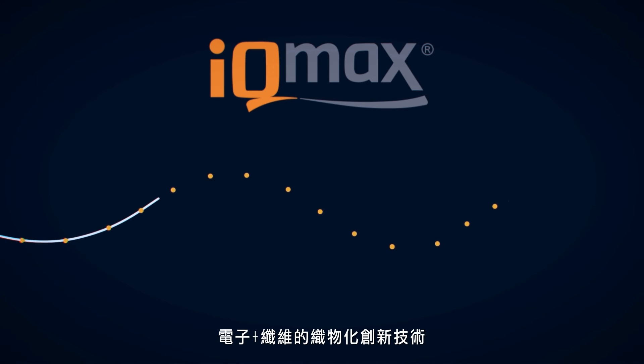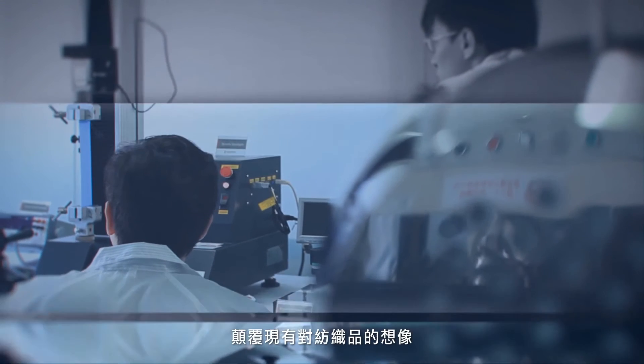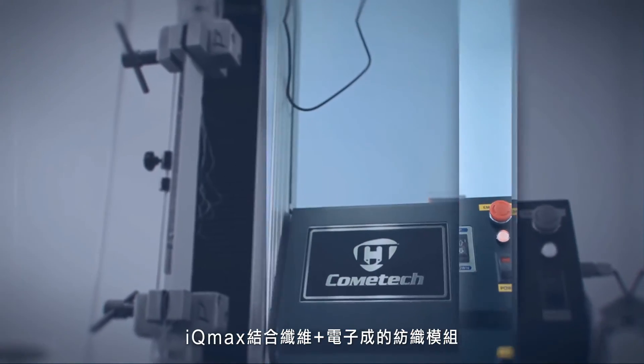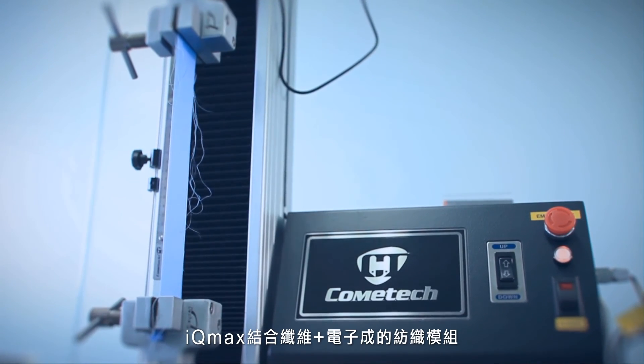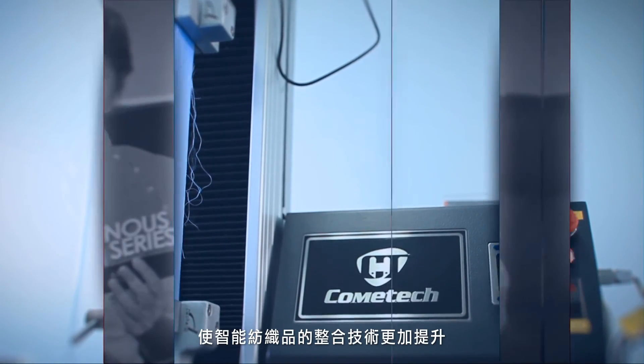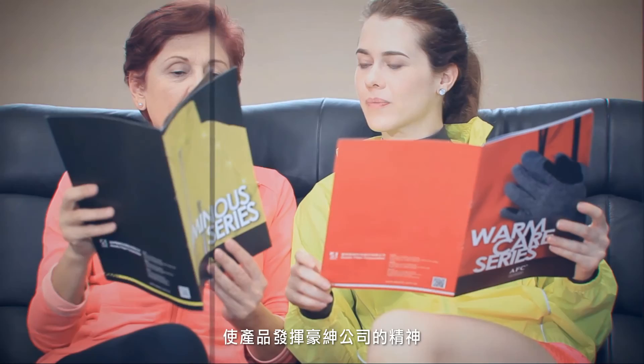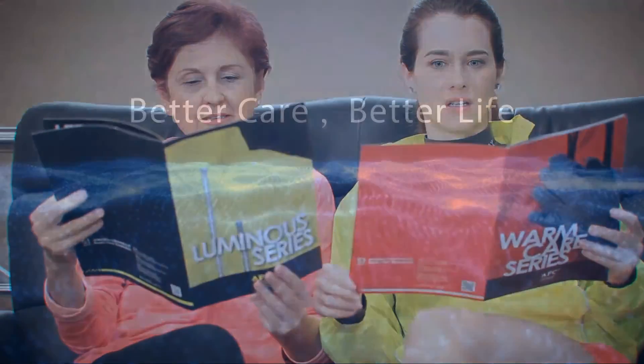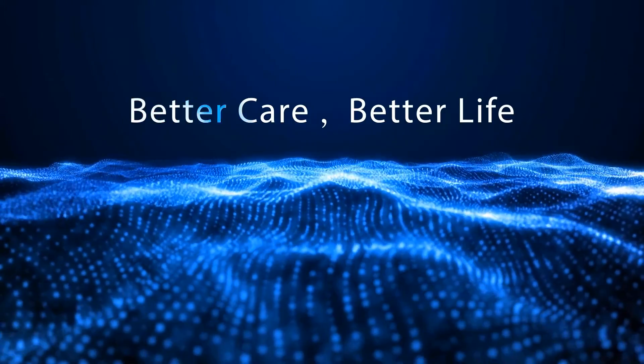By integrating IQmax electronic cutting-edge technology and fiber, it gives us a brand new perspective on our textile products. Here we use a full range of textile modules to make smart garments function easier. This only makes IQmax products fulfill our company's core value of better care, for a better life.